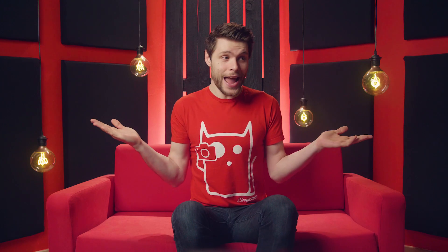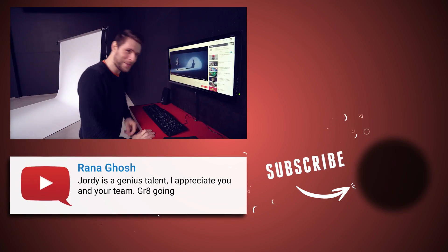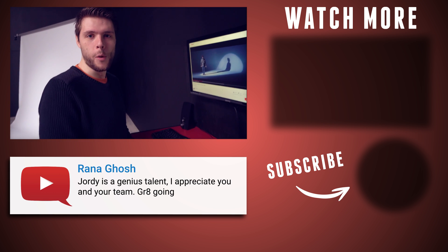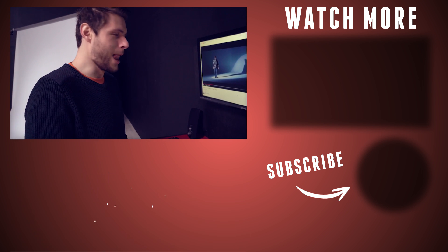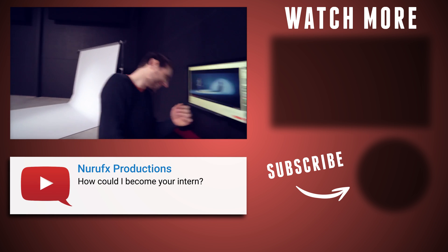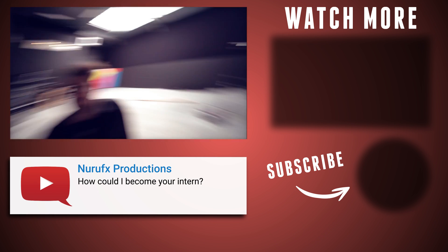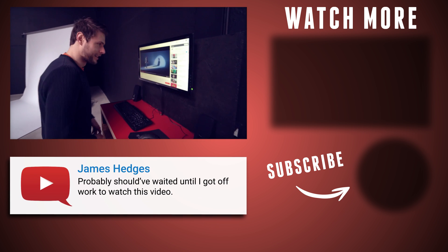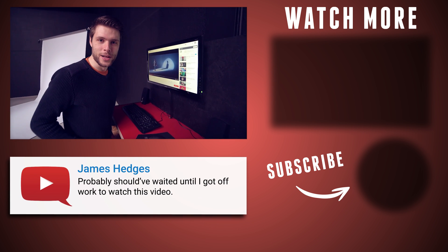And that's it again! Thank you guys so much for watching and, as always, stay creative! Help me. I dare you for a duel!